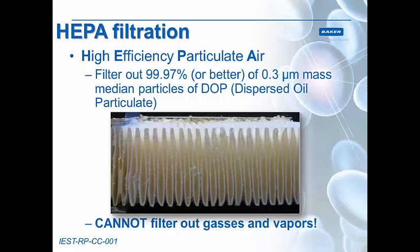Biosafety cabinets provide these three levels of protection through the use of HEPA filters, or high efficiency particulate air filters. HEPA filters, by definition, have to filter out 99.97% or better of all particles, and this is measured at 0.3 micrometer mass median diameter of a dispersed oil particulate. Any particle that is greater or smaller than this size will be filtered better than 99.97%. It's important to note that HEPA filters cannot filter out gases and vapors — there is a particle size, such as an atom of a gas or vapor, that is too small to be captured.